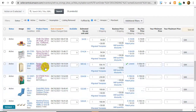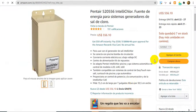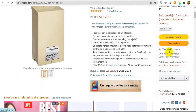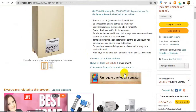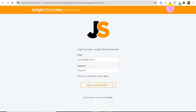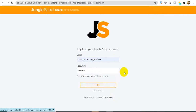This is Jungle Scout. This is Jungle Scout Login. Jungle Scout Login is just so interesting.